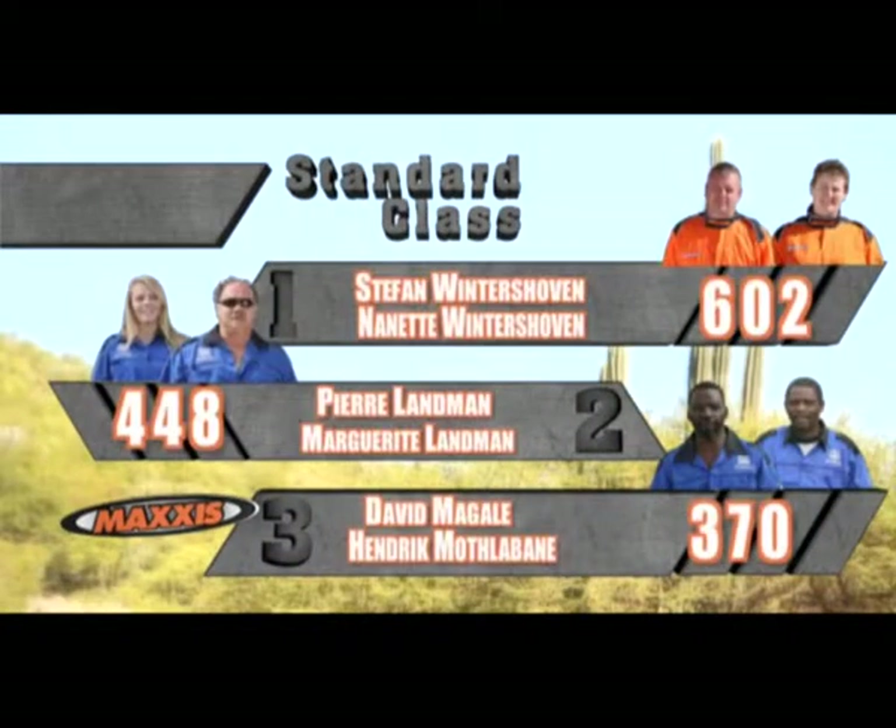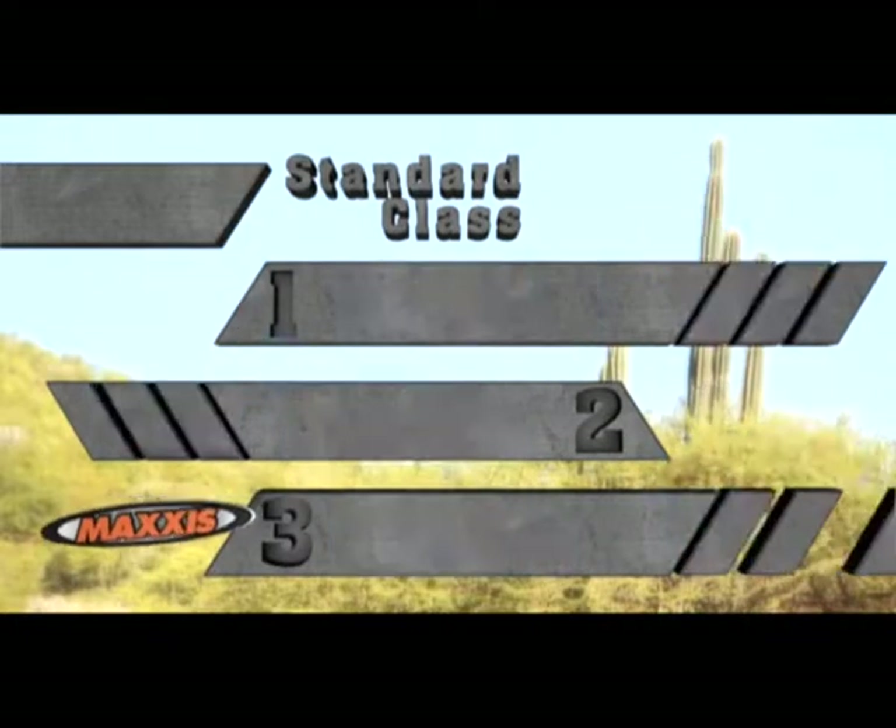In the standard class, with a monumental lead on the rest, in first place Stefan and Nonette Vintasuoven with 602 points. In second, Pierre and Marguerite Lundman on 448. And in third, David Machale and Hendrik Motlavane on 370 points.